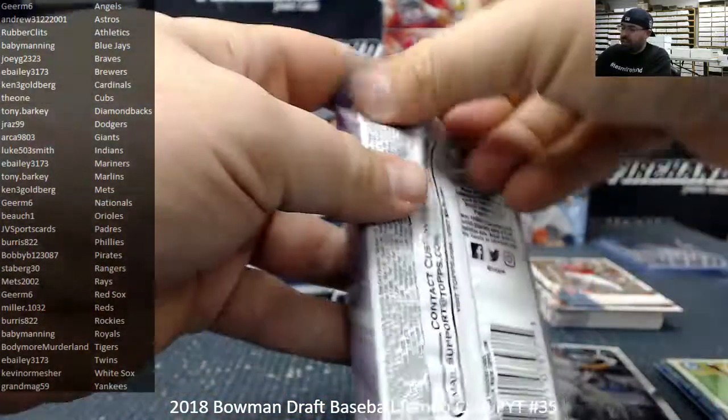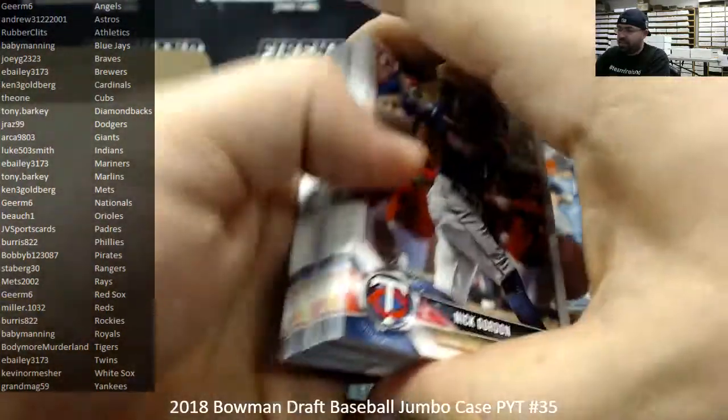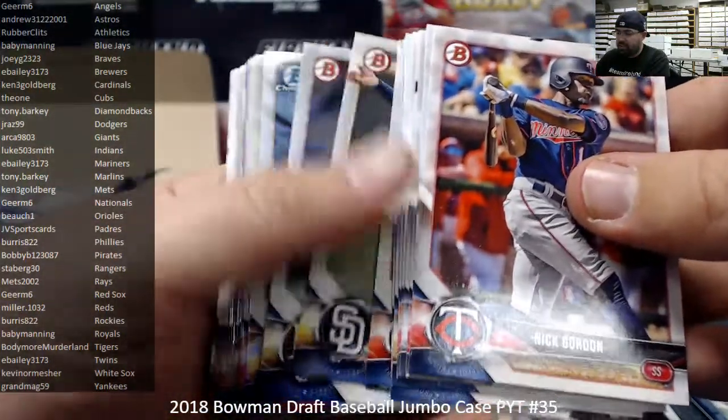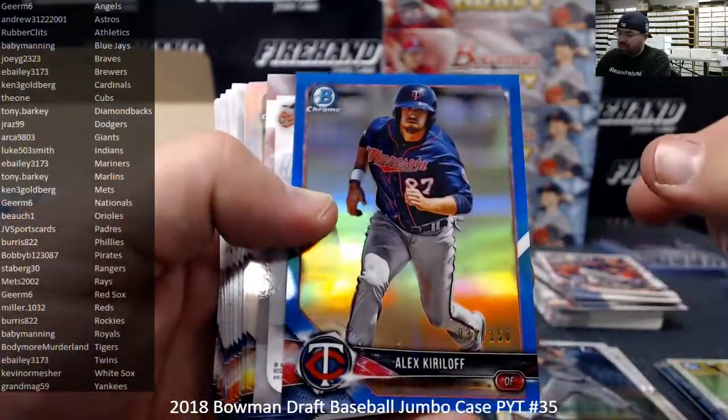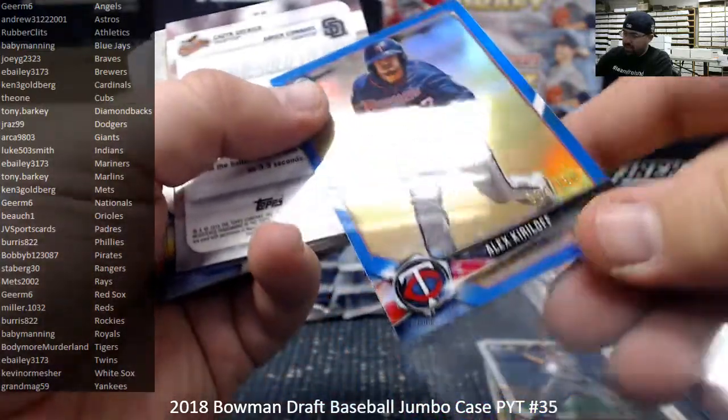I'm not the hugest fan of the look of the Sparkle Autos, but anytime you pull an autograph of a top prospect numbered under 100, you're in the chips, my friend. Blue Refractor, Alex Kiriloff, number 150. You got it, man.